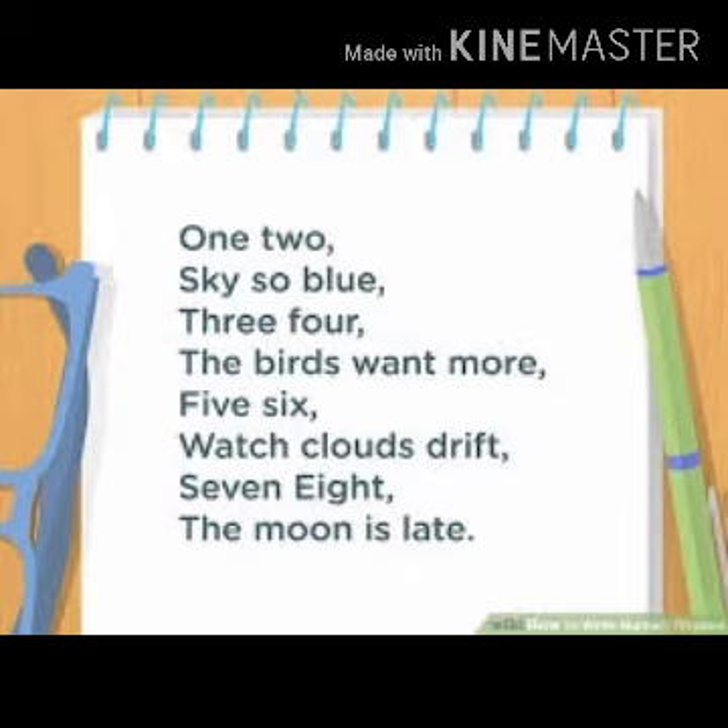watch clouds drift. 5, 6, watch clouds drift. 7, 8, the moon is late. 7, 8, the moon is late. 1, 2, sky so blue.